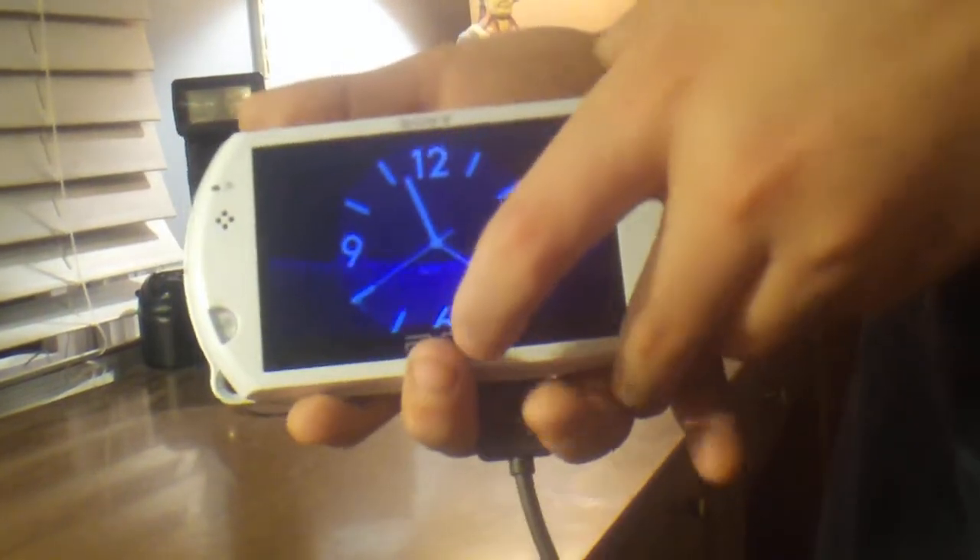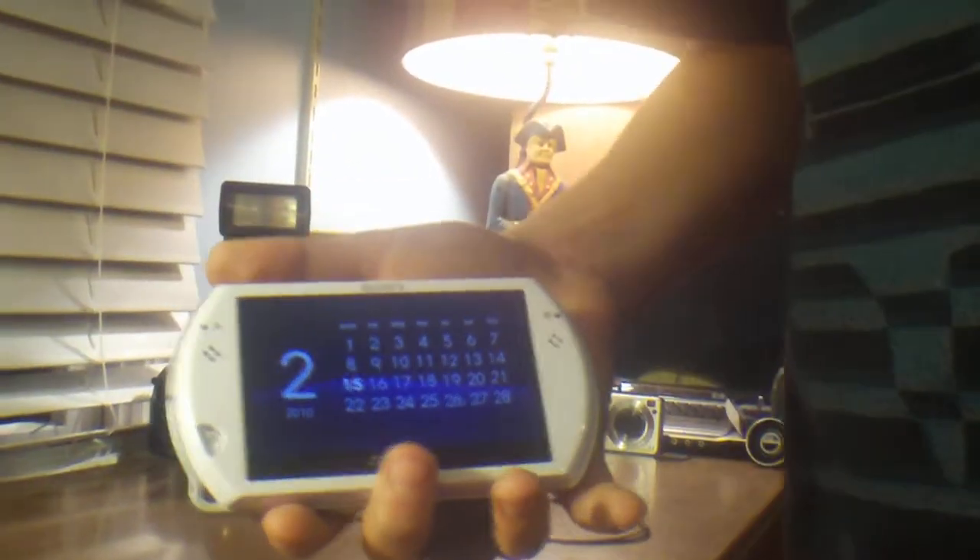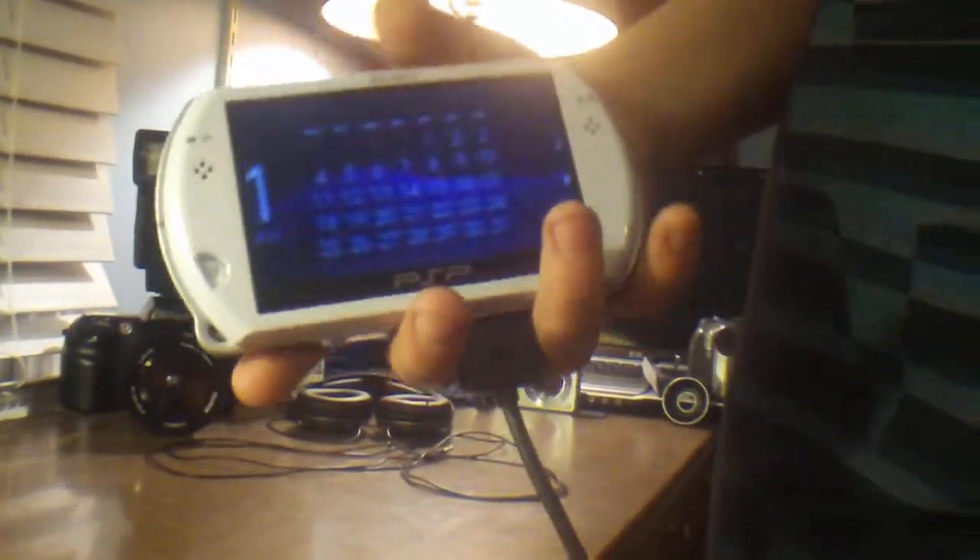There's a clock, and if you press both of these at the same time, it turns into a calendar. It's the current day — it's the 15th of February — and you can go back into whatever month. Pretty pointless, but still.